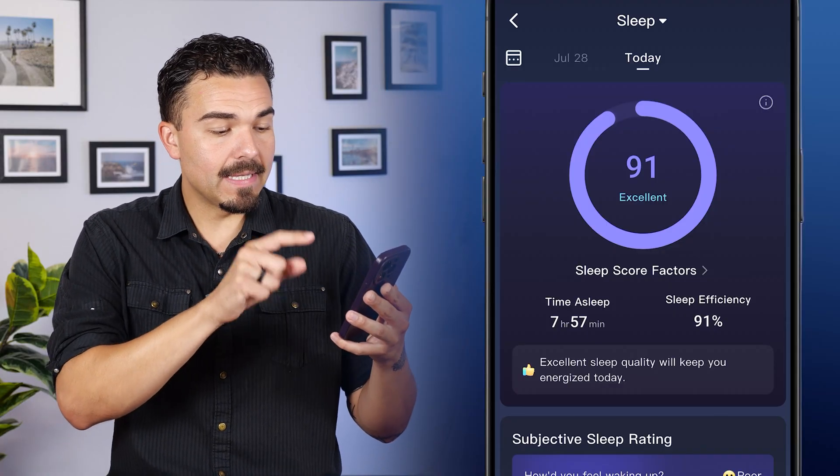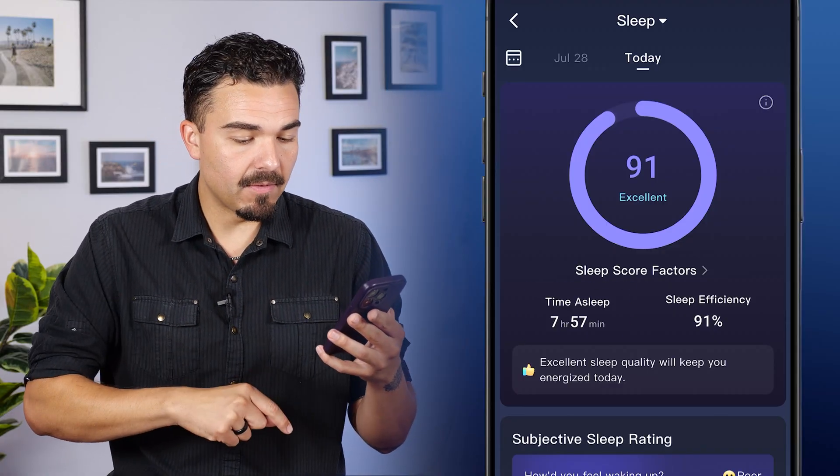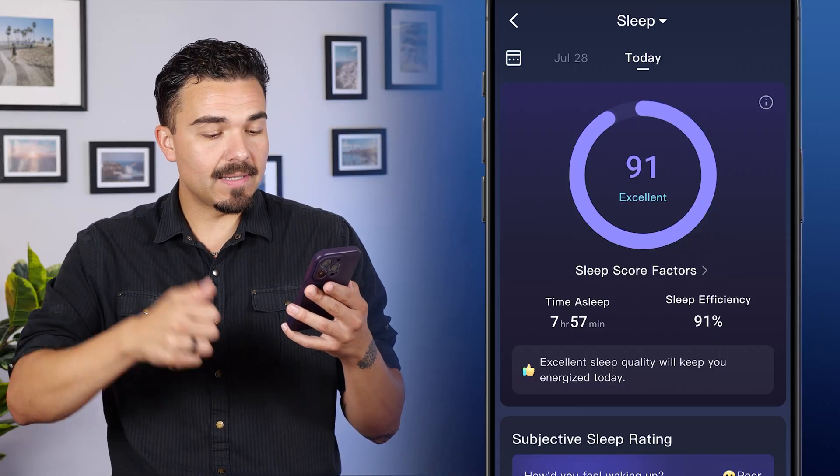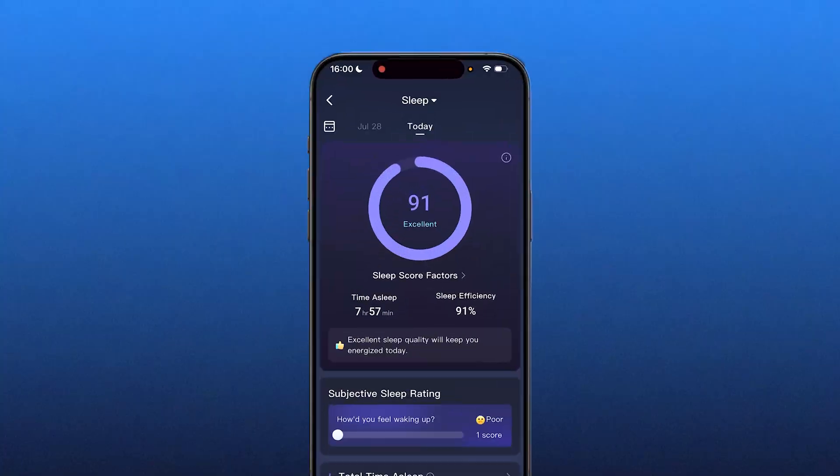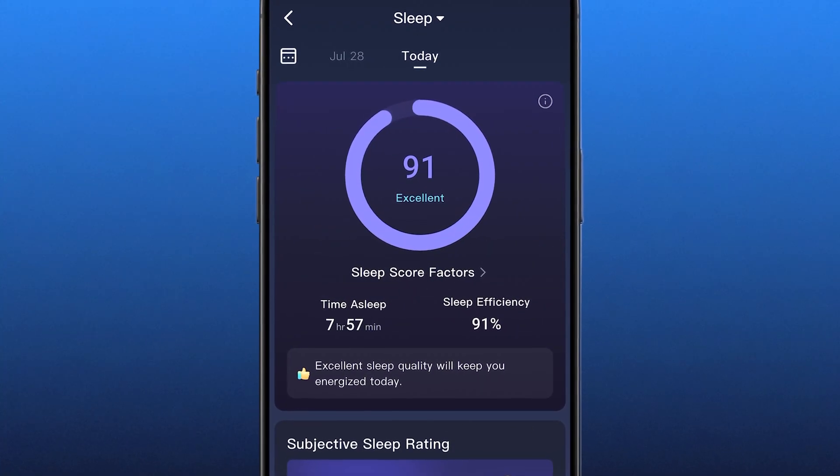The time of sleep was 7 hours and 57 minutes, and my sleep efficiency was 91 — excellent sleep quality. Sometimes I don't want to look at every single metric; I just want to know the score. Did I sleep good or not? 91 — I consider that a good night's rest.